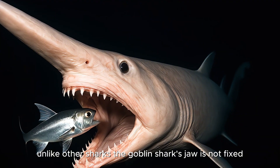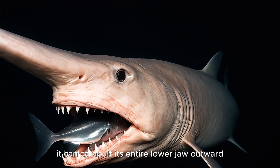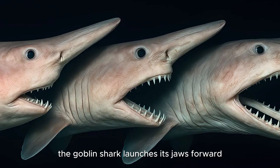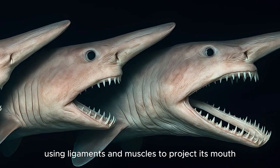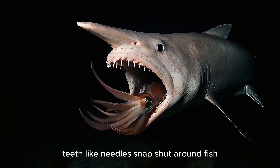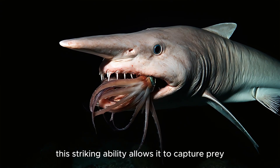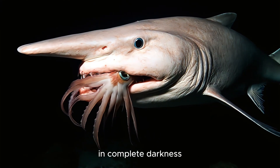Unlike other sharks, the Goblin Shark's jaw is not fixed. It can catapult its entire lower jaw outward to catch prey with terrifying speed. When it senses movement, the Goblin Shark launches its jaws forward in a slingshot-like motion, using ligaments and muscles to project its mouth several centimeters out from its skull. Teeth like needles snap shut around fish, squid, or crustaceans, then retract just as quickly.